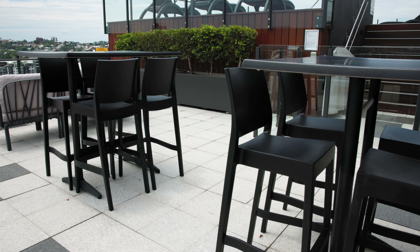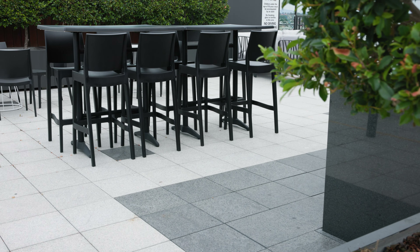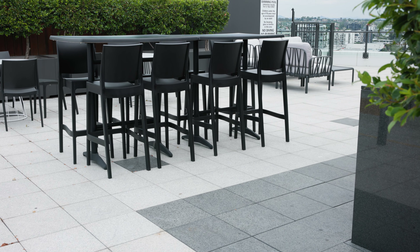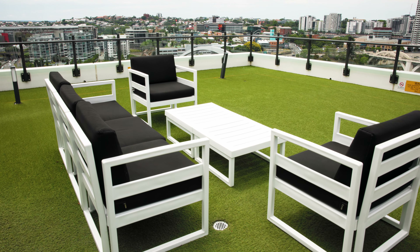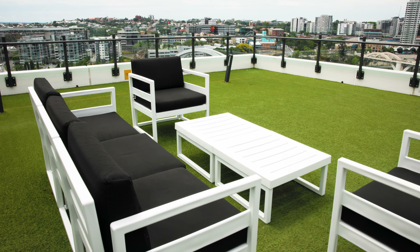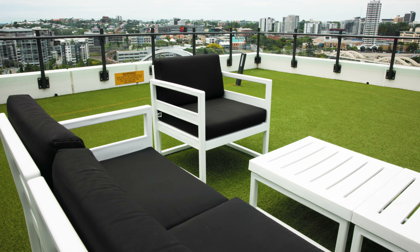The furniture on the rooftops gets used on a daily basis, so it's very important to have good quality as well as safe furniture, especially with younger families in the building. The weather in Queensland is obviously quite harsh — you get extreme weather days with rain, crazy weather days, and then the heat — so it has to withstand all that.